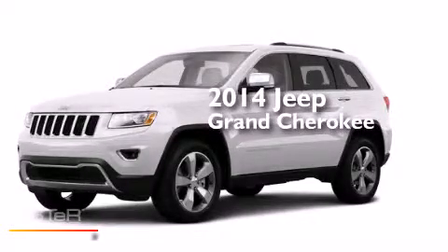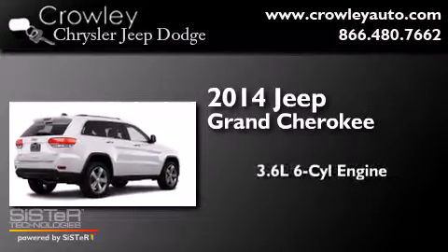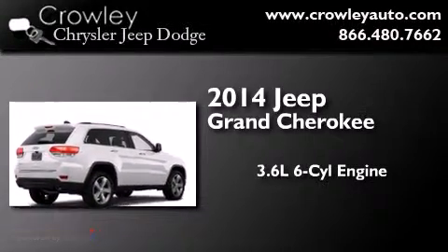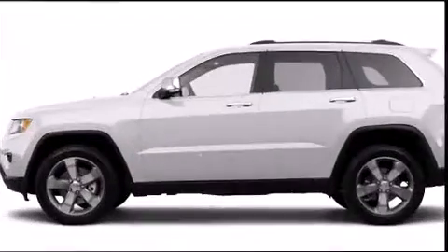This is a brand new 2014 Jeep Grand Cherokee. It features a 3.6 liter 6-cylinder engine, an automatic transmission, and the added safety and control of 4-wheel drive.